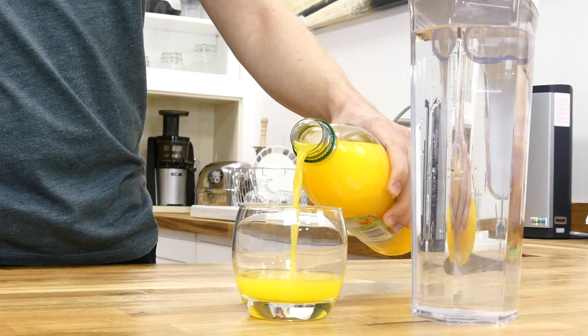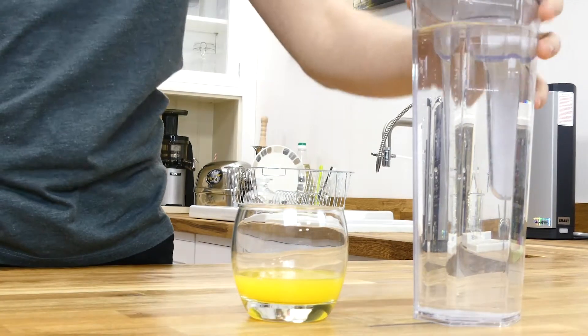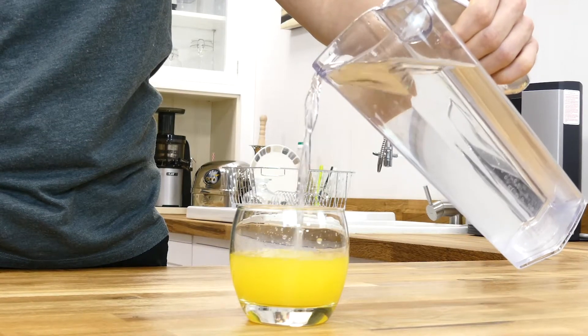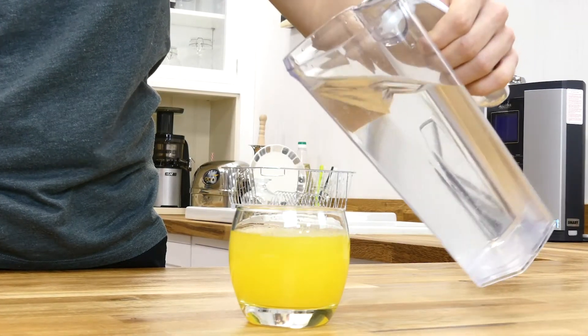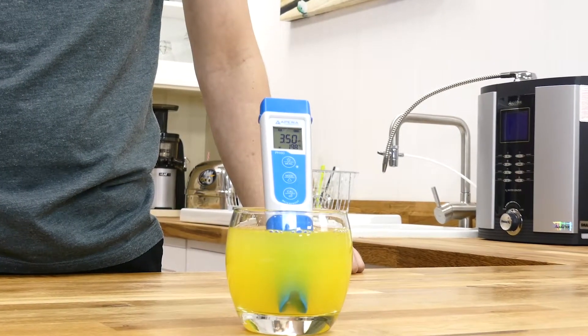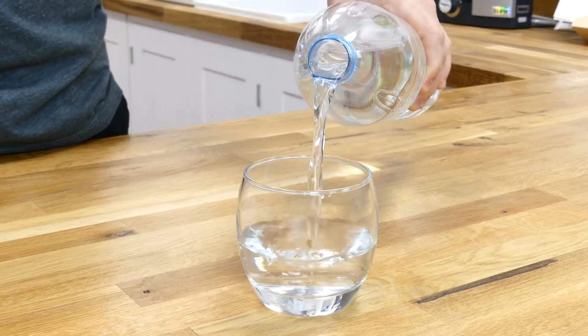Next up we tested fruit squash, which we prepared with a one to four ratio with tap water. Like the lemonade, this registered a predictably low pH of 3.5, despite its large water component.